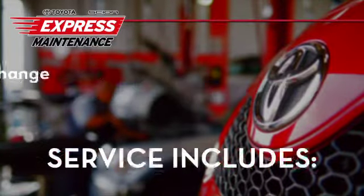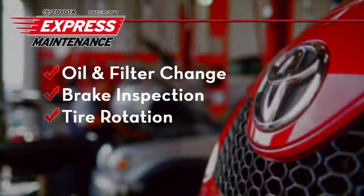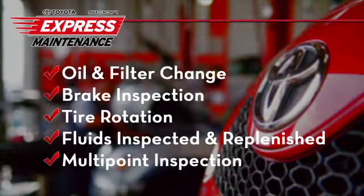Express Maintenance service includes oil and filter change, brake inspection, tire rotation, fluids inspected and replenished, and Toyota's multipoint inspection.